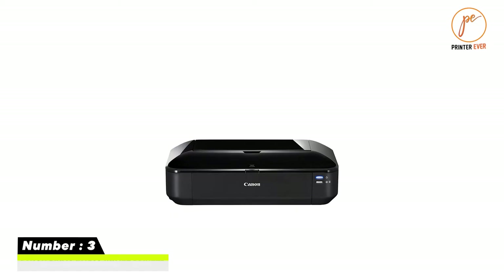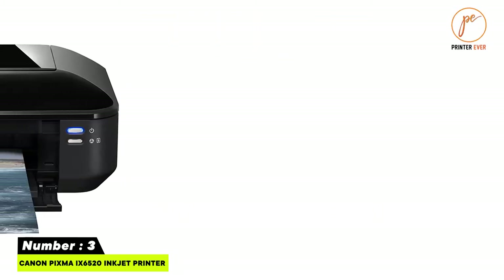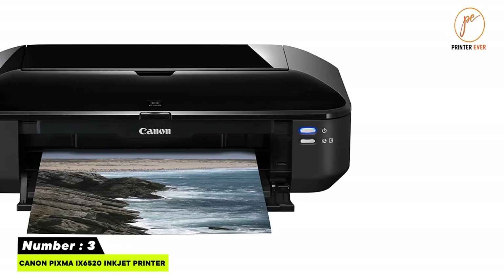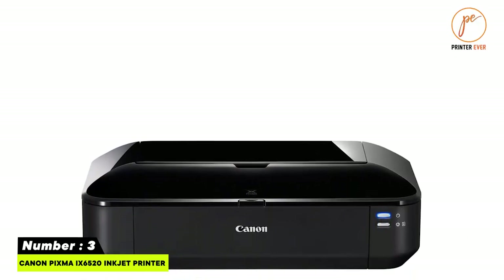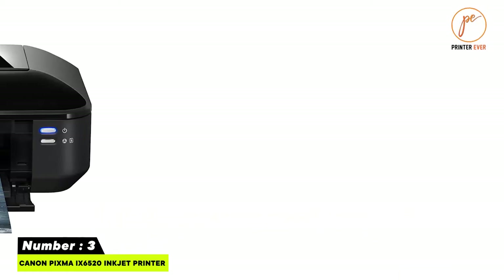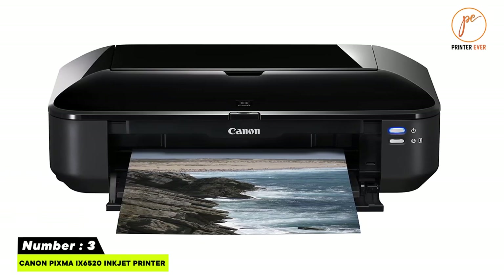Number three: Canon PIXMA iX6520 inkjet printer. It features a high-performance individual ink system with CLI-226 ink tanks. It can print amazing 4x6-inch borderless photos in approximately 37 seconds. The compact and stylish design fits in any office setting, delivering high-class photo quality on glossy paper and speedy black-and-white prints with a resolution of 9600 dpi.